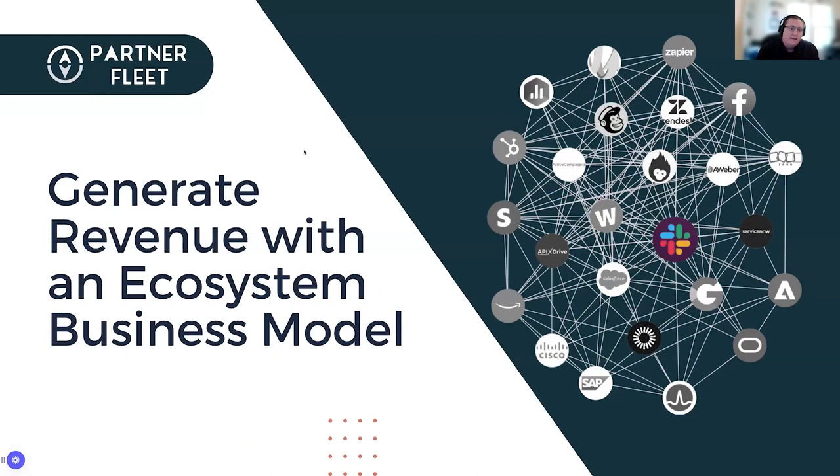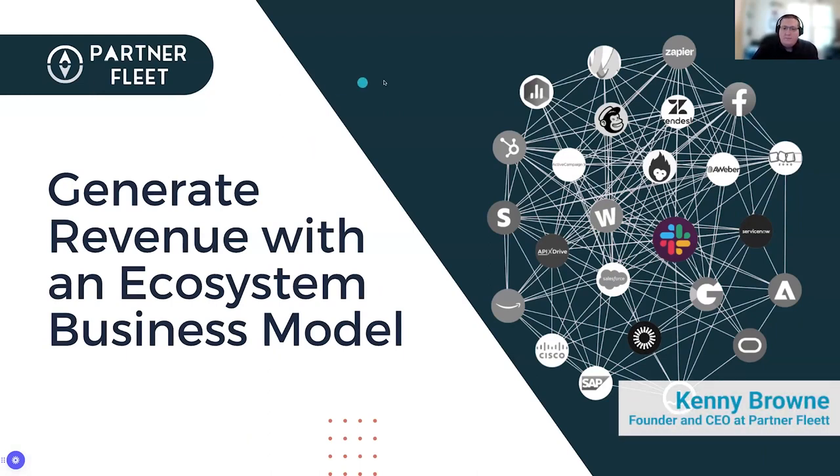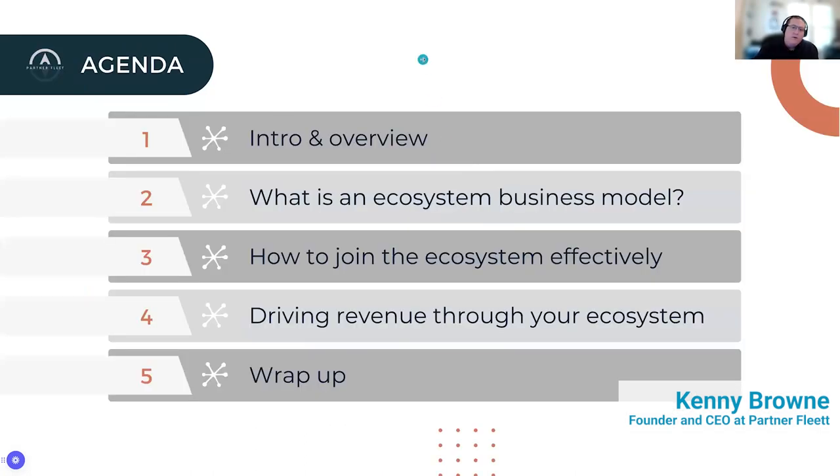What I'm talking about today is how to generate revenue with an ecosystem business model. As part of this, we'll go through what is an ecosystem business model, how it has an effect, how you can join an ecosystem effectively, and then ultimately the main goal here — driving revenue through that ecosystem.